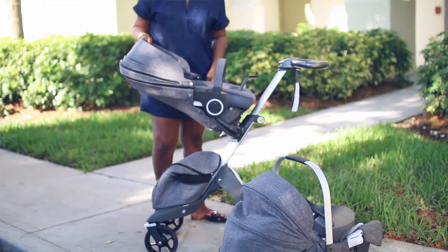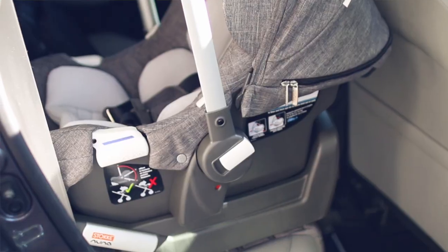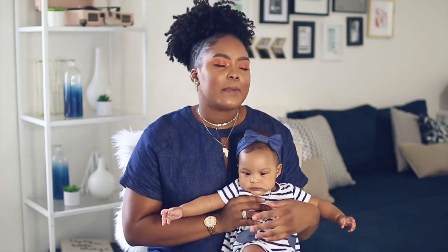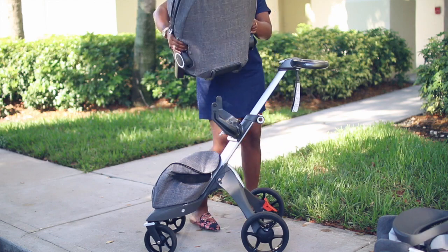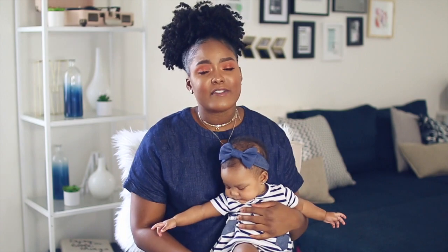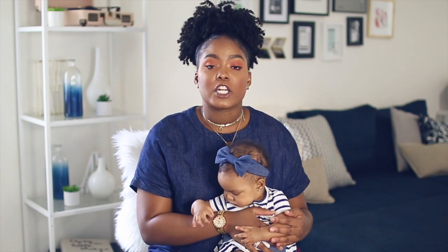The stroller attachment also extends until she's much bigger into toddler years. I love how easy it is to just clip her out of the car and clip her right into the stroller, because sometimes she's sleeping and I hate moving her. I also love that the stroller is rear-facing and forward-facing so I can adjust it as she gets older. I definitely didn't want a stroller I'd have to replace when she got bigger — this one really grows with you.